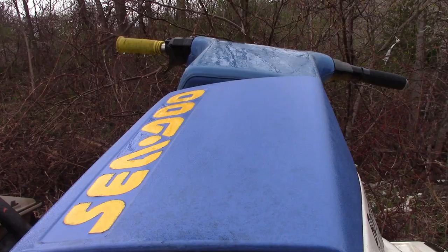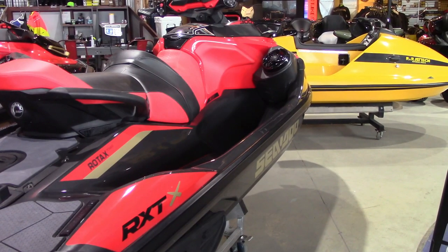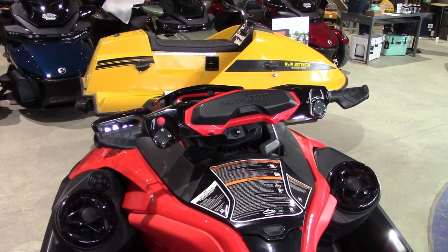Ever since that relaunch, the Sea-Doo has become a global market success, and in 2020 and 2021, dealers were sold out of new and used inventory.